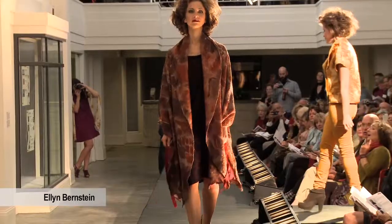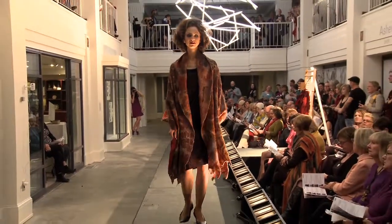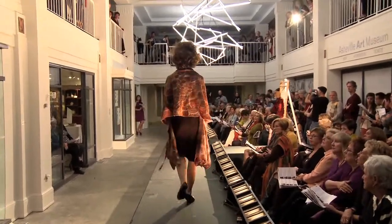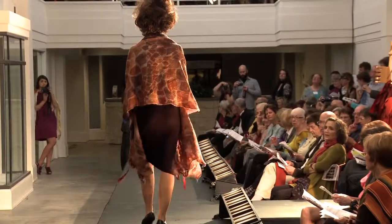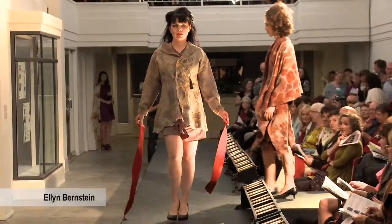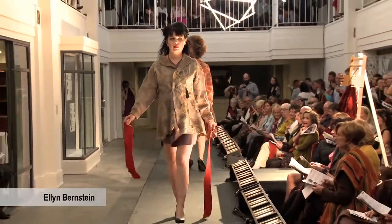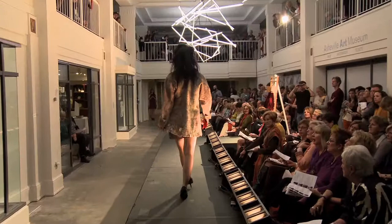Most textile artists work alone, creating products from start to finish, limited by their own vision and experience. Project Handmade encouraged them to get out of their comfort zone into collaboration with suppliers and other artists, which really raised the bar for their designs. Even more importantly, these alliances broaden their circle of resources, fostering business and artistic development.